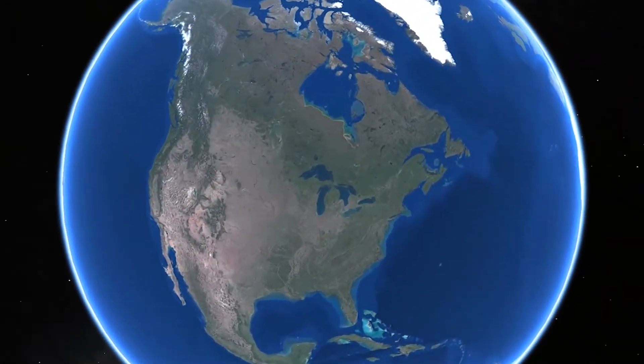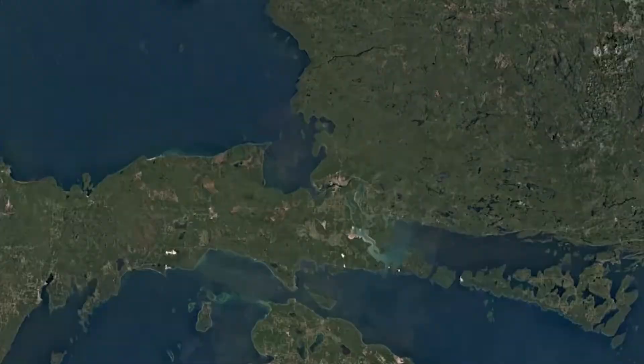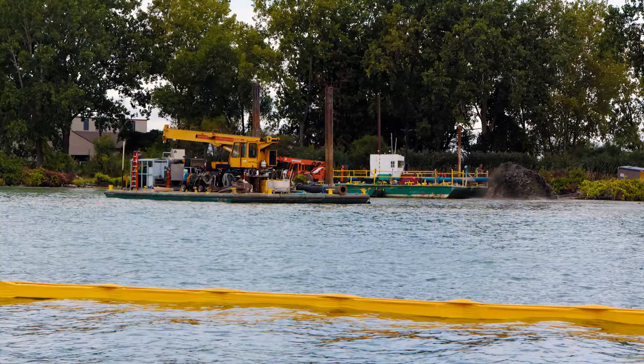The Great Lakes navigation system and its connectivity is vitally important to the nation's economy. The movement of goods on the Great Lakes are reliant on the maintenance of harbors and connecting channels between the lakes.